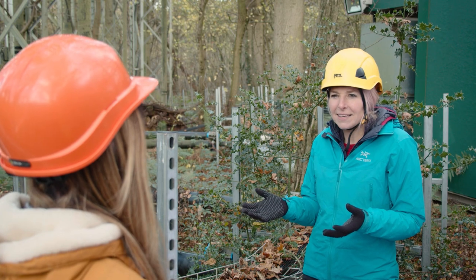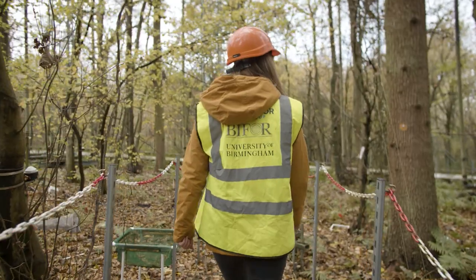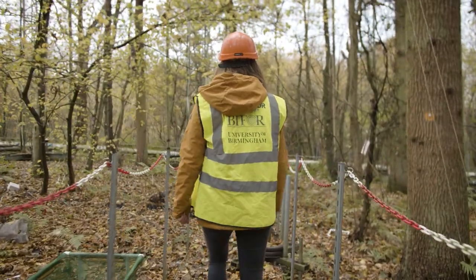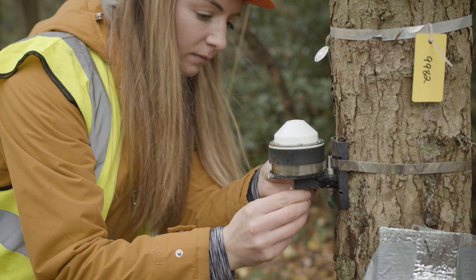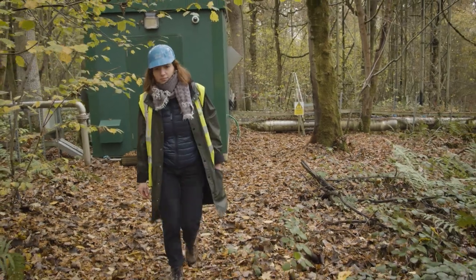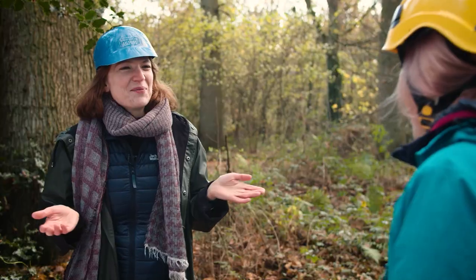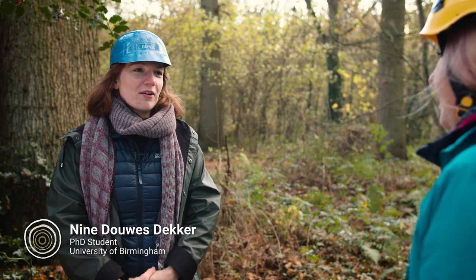We're also thinking about the wider ecosystem and what the changes in the trees mean for everything else. The data I'm collecting is the first step to understanding and quantifying the actual carbon budget of the forest itself. It's very important to consider what's happening below ground and not just above ground.